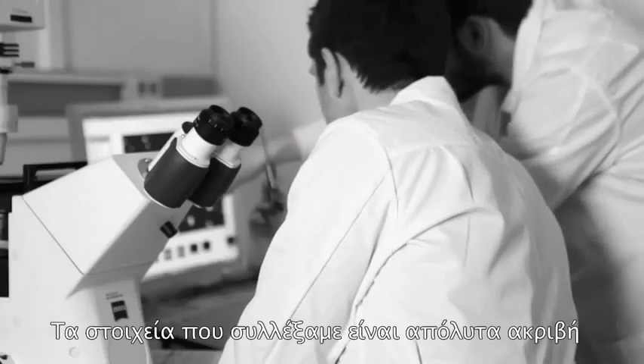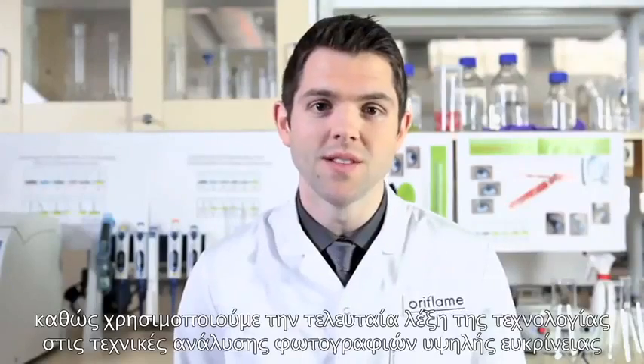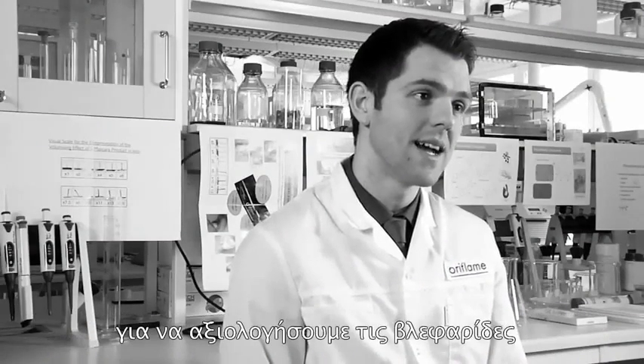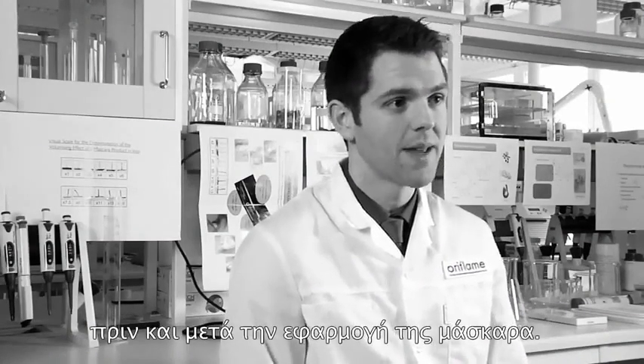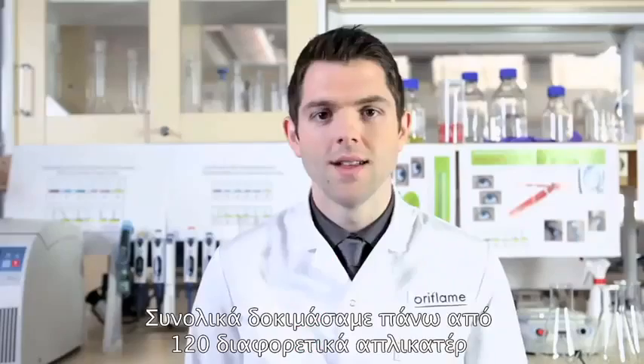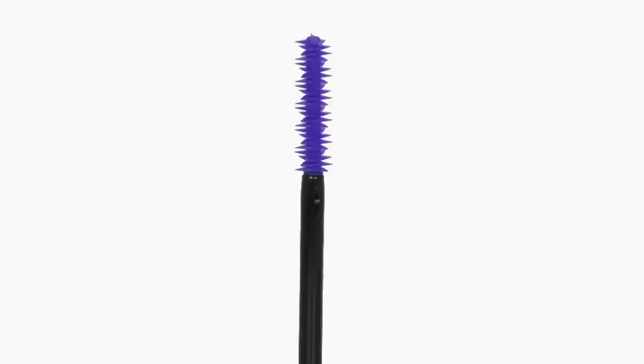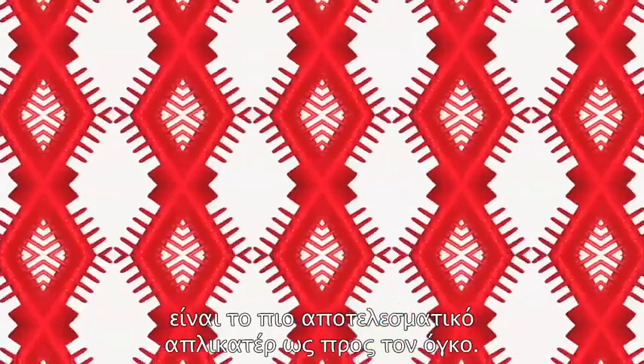Our data is extremely precise because we use the very latest high definition image analysis techniques to assess the lashes before and after application of the mascara. In total we have tested more than 120 different brushes and we have found that the Maxi Lash Comb is the most effective volumising applicator.